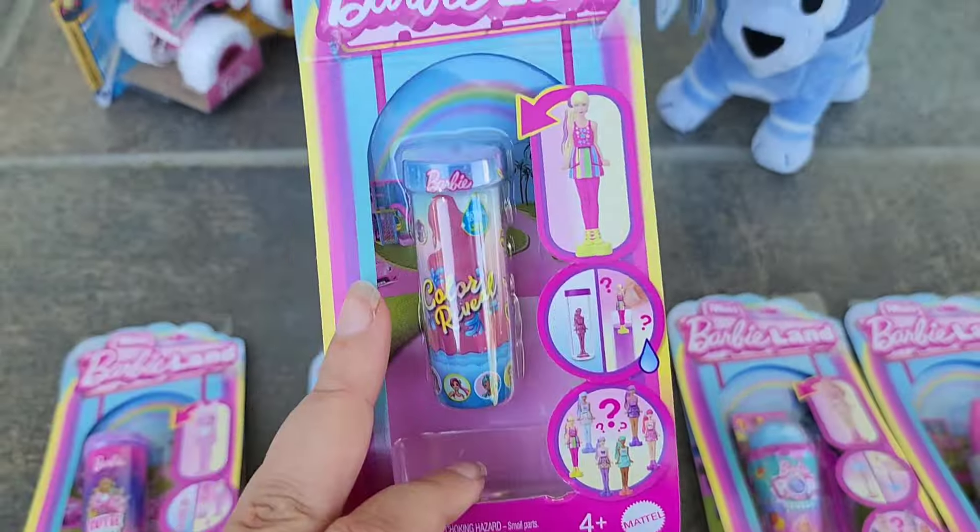The last Ty item I got was what I would call a Pillow Pal. This rainbow turtle is a little dirty — he needs a little cleaning — but he is so cute and he was only three dollars. So I had to grab him for my huge Ty plush collection.